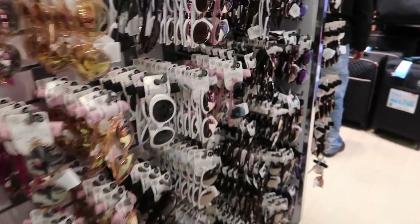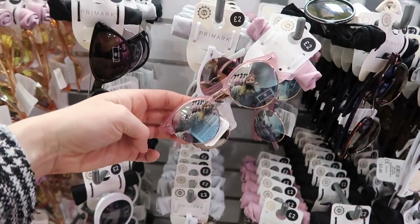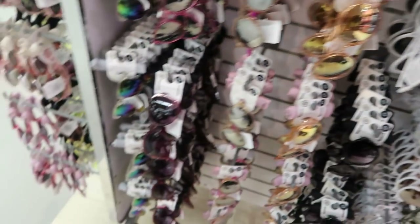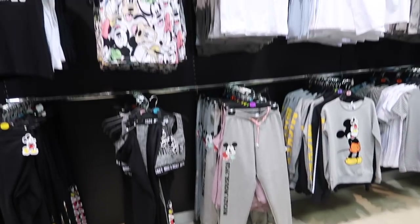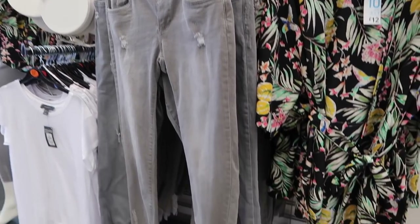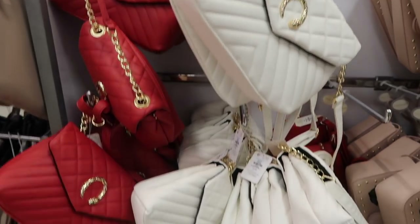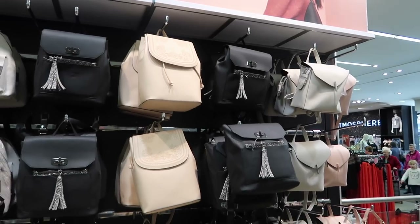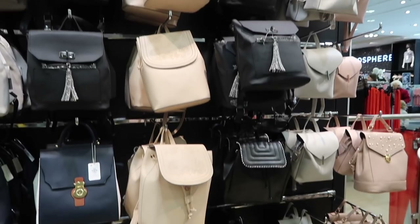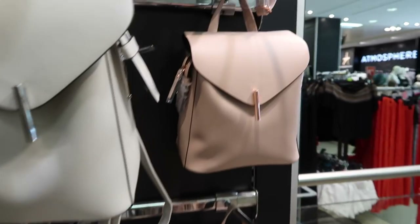Oh my goodness, look at all the sunglasses — I'm obsessed with sunglasses! I'm enjoying these little backpacks too, they're quite minimalistic and cute.